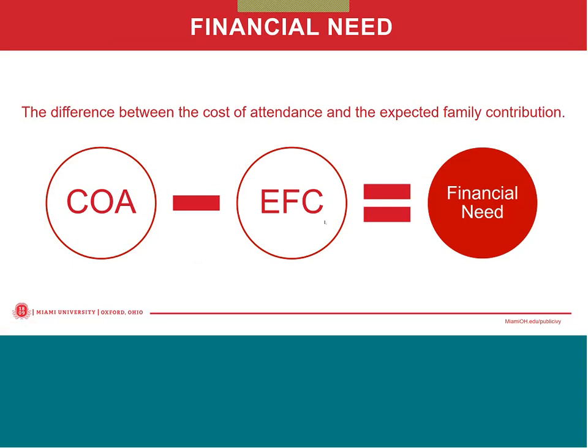Once Miami receives the FAFSA, the first thing we do is construct a Cost of Attendance, or COA. The COA is comprised of two numbers: direct charges — charges for which the student will be billed, like tuition, fees, room and board — and also indirect charges — charges for which the student is not billed but will still need a budget for, such as books, supplies, and transportation. We take the cost of attendance and subtract from it the Expected Family Contribution, and the resulting difference is the student's financial need.